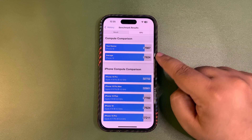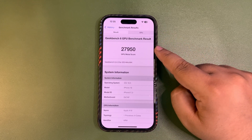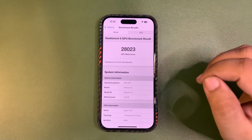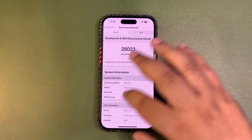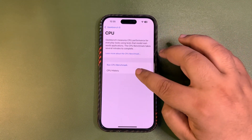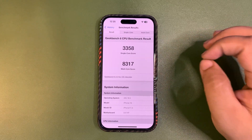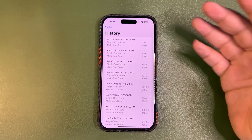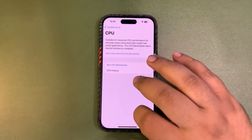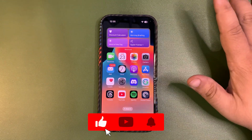I also ran the GPU benchmark a couple of times. The first run was 27,987 — higher than the average — and the second run was 27,950. The scores are decent, but they are lower than beta 2; beta 2 scores were better on the GPU benchmark, and on the CPU history beta 2 also scored better. It's just one day though, and I'll run the tests again for the three-day review coming very soon.